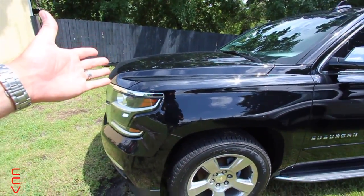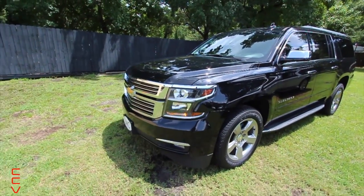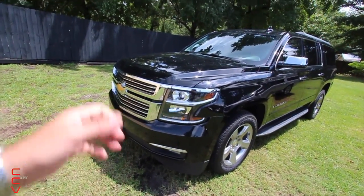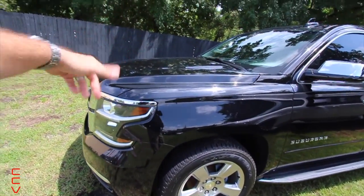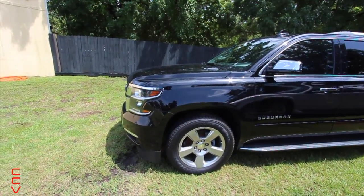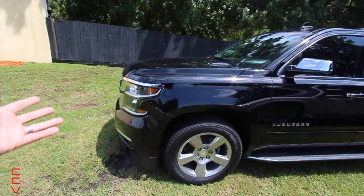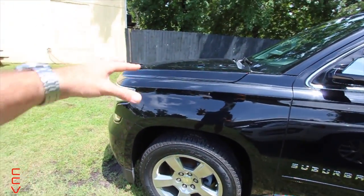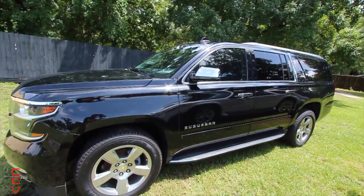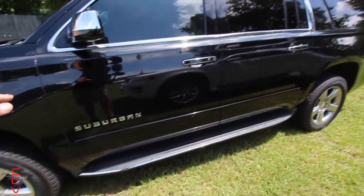Under the hood, this Suburban has your legendary 5.3-liter V8 Vortec motor. If you buy a Denali package or an Escalade in one of these vehicles, you bump up to a 6.2-liter Vortec. The 6.2 will definitely drink more gas but has more horsepower, torque, and towing capacity. The 5.3 is a great engine that has lasted many years across Silverados and old-school Suburbans — both are great motors, just different tradeoffs.